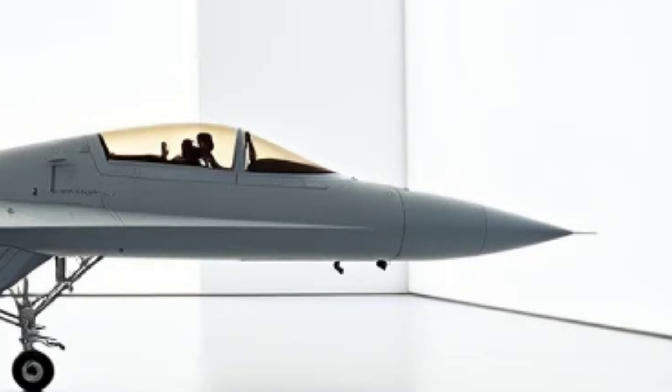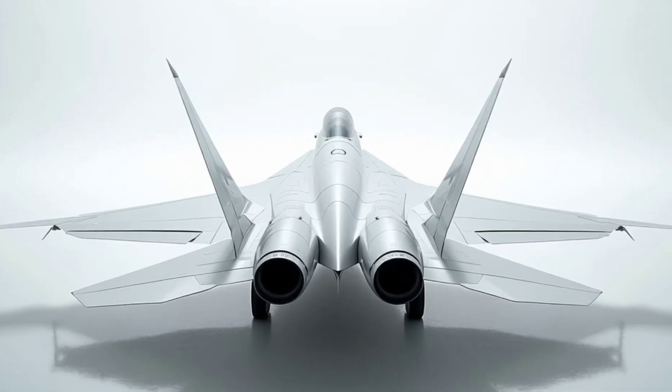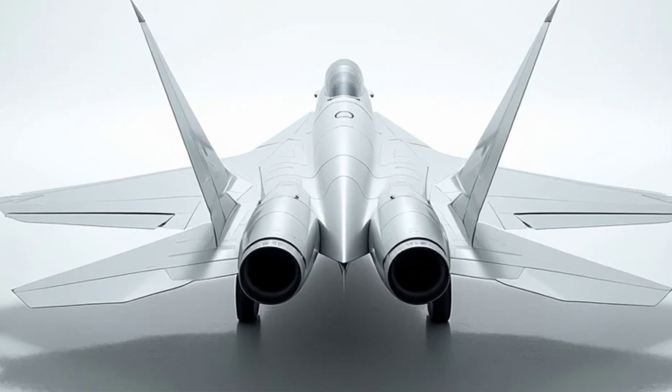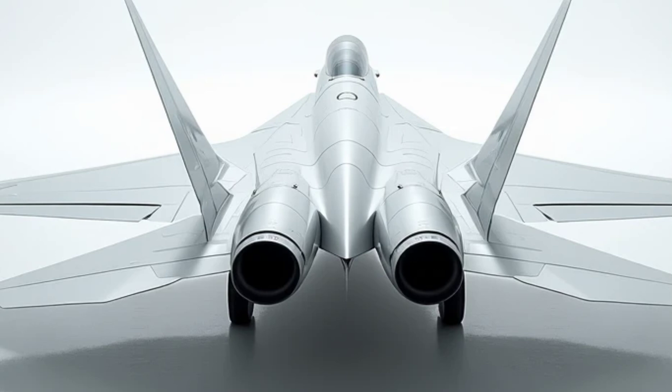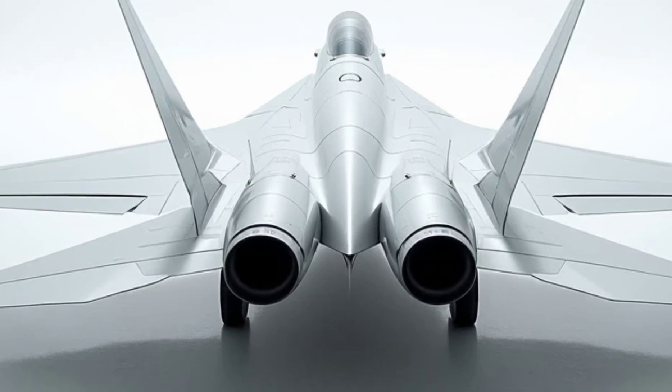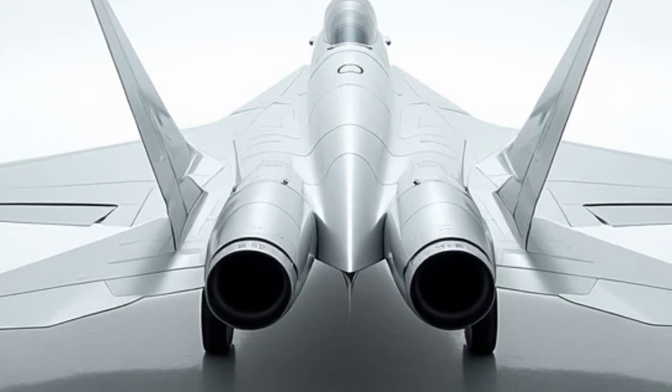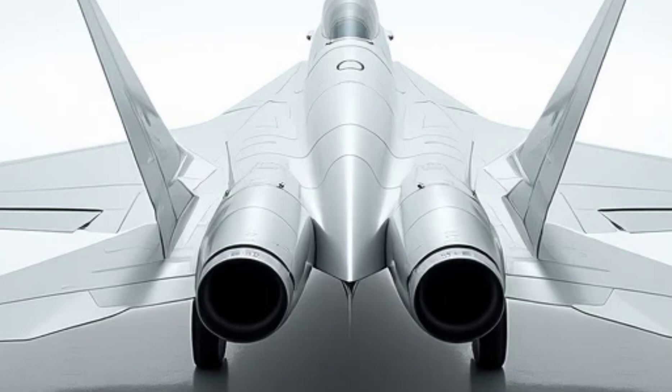Its large, square air intakes and blended-wing body design not only enhance its stealth but also improve lift and stability. The futuristic cockpit canopy offers panoramic views, aiding pilots during high-intensity missions. Its striking silhouette ensures that the Su-57 turns heads both on the ground and in the air.